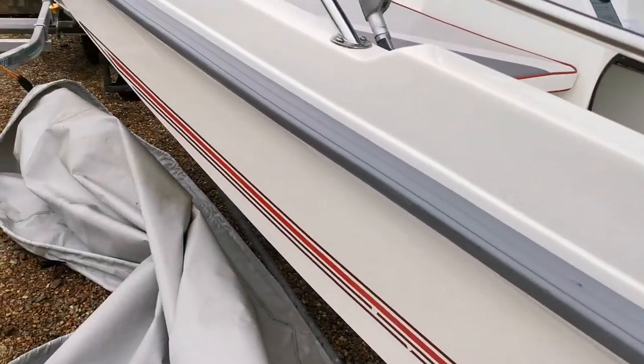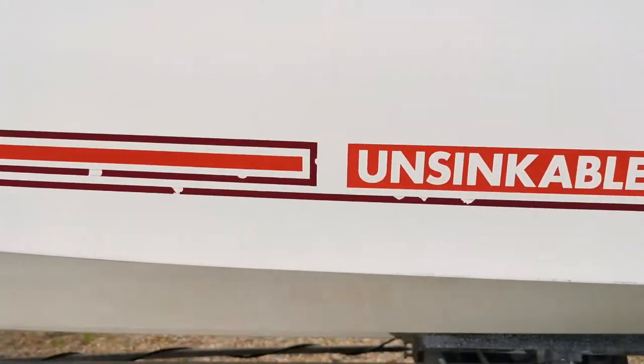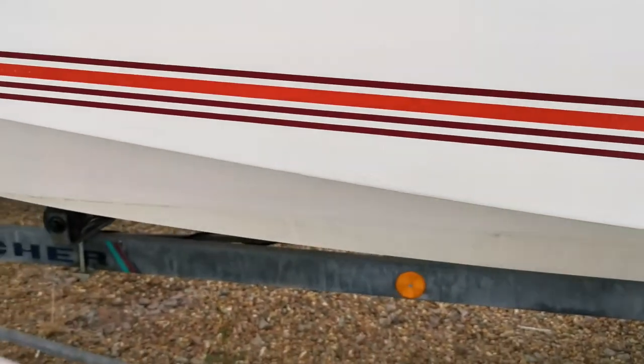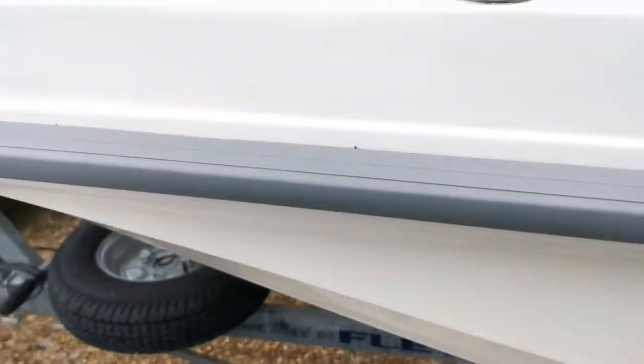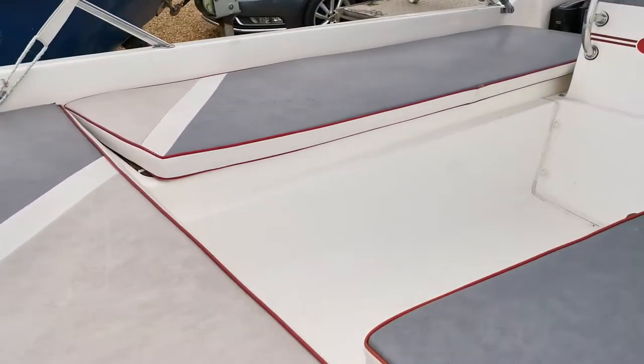As you'll see from the photos, she's in very very good condition. The hull especially is remarkable — there's certainly not a mark on it, and certainly no signs of damage.